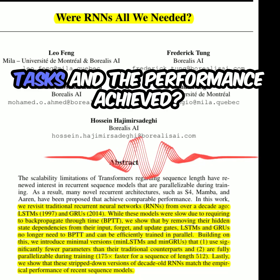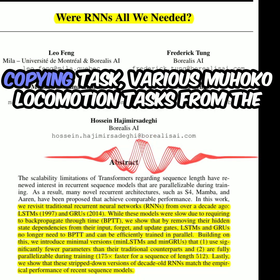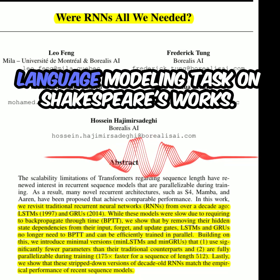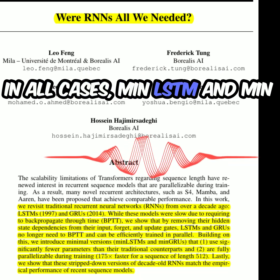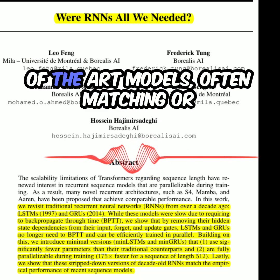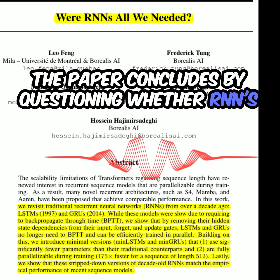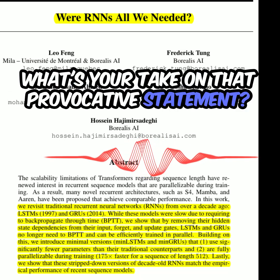The paper evaluates the models on the selective copying task, various MuJoCo locomotion tasks from the D4RL benchmark, and a character-level language modeling task on Shakespeare's works. In all cases, MinLSTM and MinGRU show competitive performance compared to state-of-the-art models, often matching or exceeding the performance of other parallel RNNs. The paper concludes by questioning whether RNNs were all we needed.